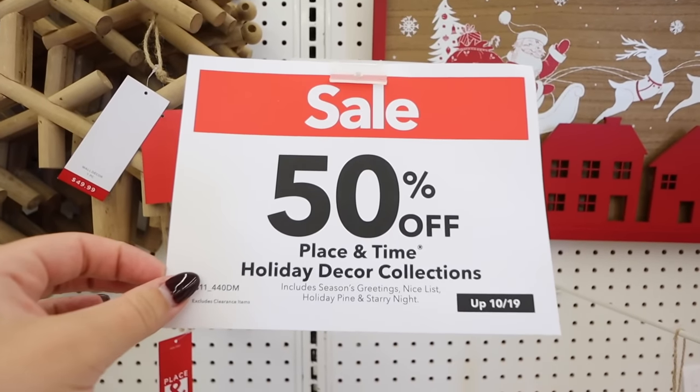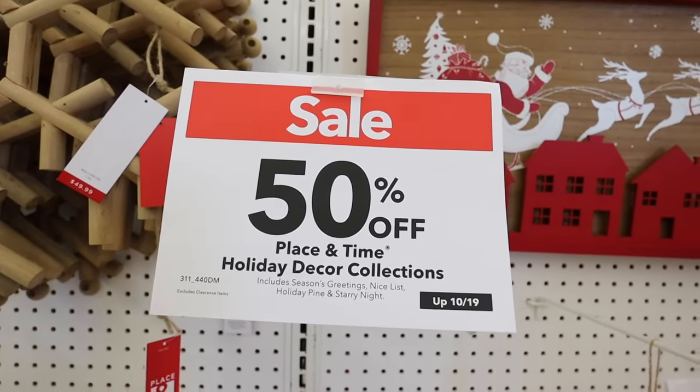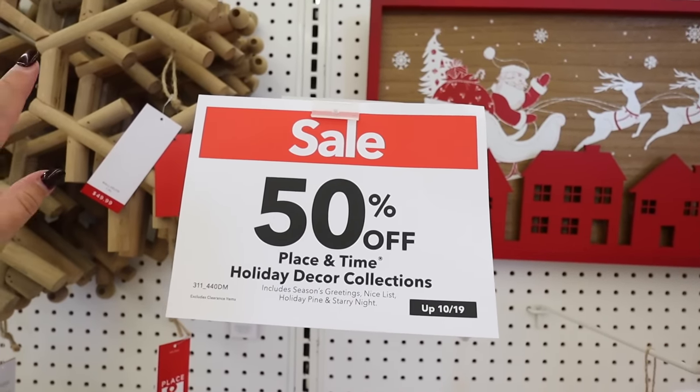This is $34.99 for the larger size and $29.99 for the smaller — and that is before the 50% off. All of the Joann's Christmas decor is already 50% off, so keep that in mind when I'm talking about prices. You're going to be able to get half off of everything I show in today's video.